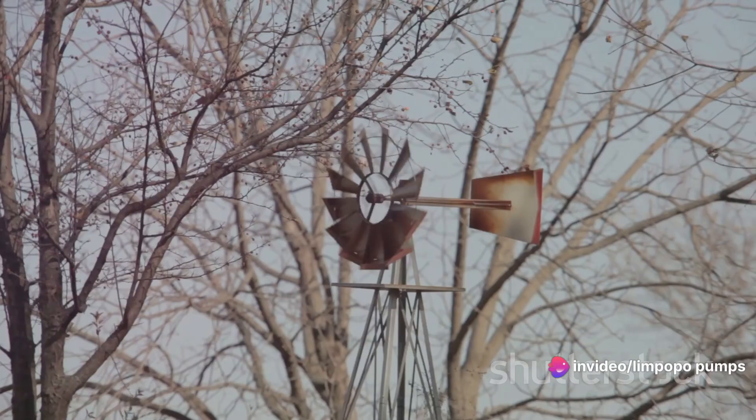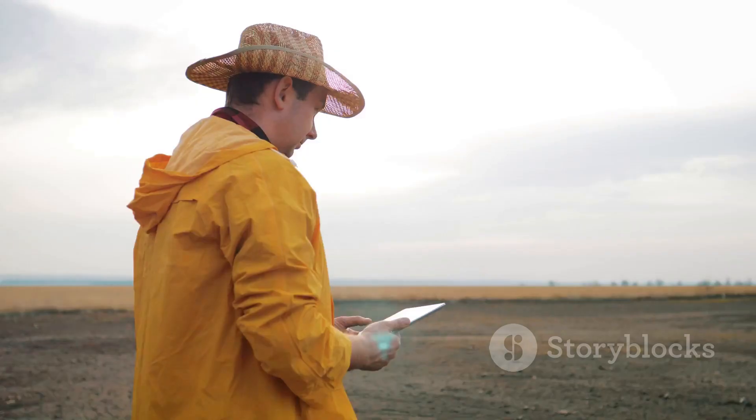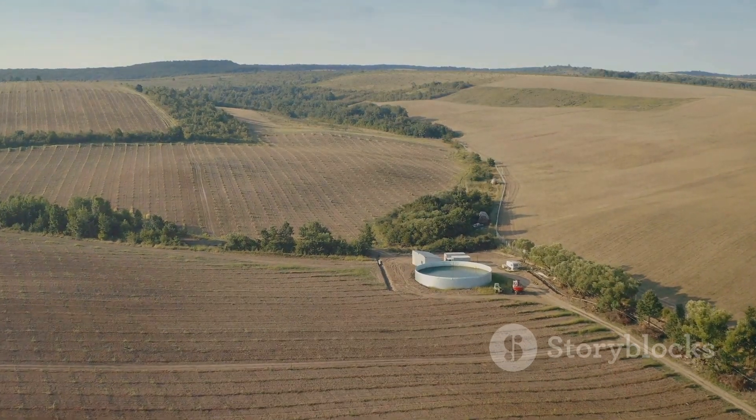Understanding our groundwater resources is vital for sustainability. Test-pumping boreholes allows us to assess aquifer potential, giving us invaluable insights into our planet's hidden water wealth.